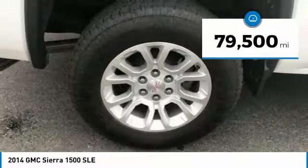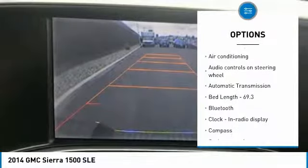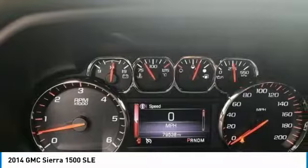This vehicle has less than 80,000 miles. Here are some of this vehicle's great options: traction control, air conditioning, Bluetooth, passenger airbag, automatic transmission, cruise control, trip computer, remote power door locks, compass, and power windows.